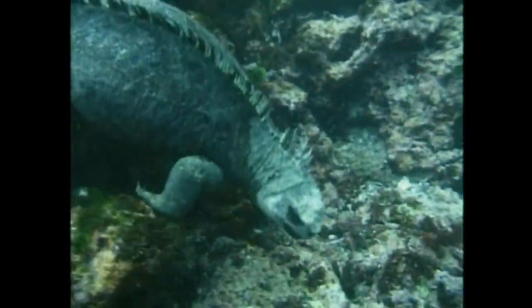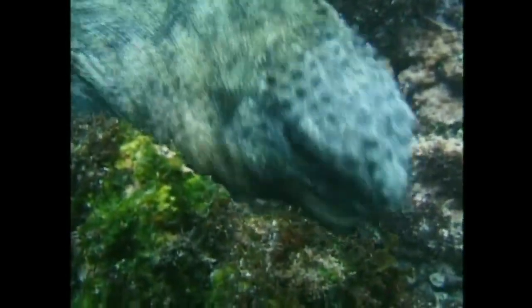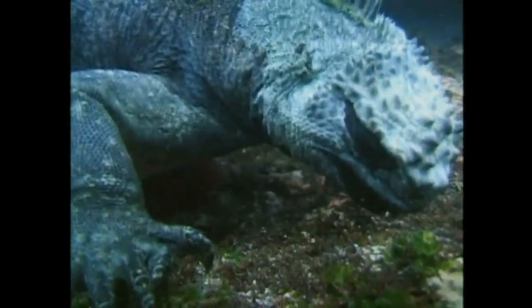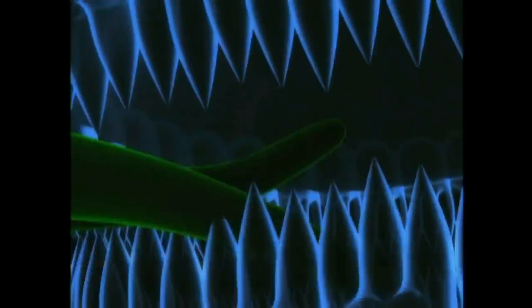The iguana's favourite food is Galapagos algae, fed by the cold but nutritious waters of the Humboldt current. But how does it stop the current sweeping it away? Another bit of smart design: huge curved claws like an eagle's clamp it firmly to the rocks. And with its storage heat cooling down, the iguana needs fast food — luckily, it has just the right tools, with a blunt muzzle and trident-shaped teeth to clip off seaweed as close into the rock as possible.